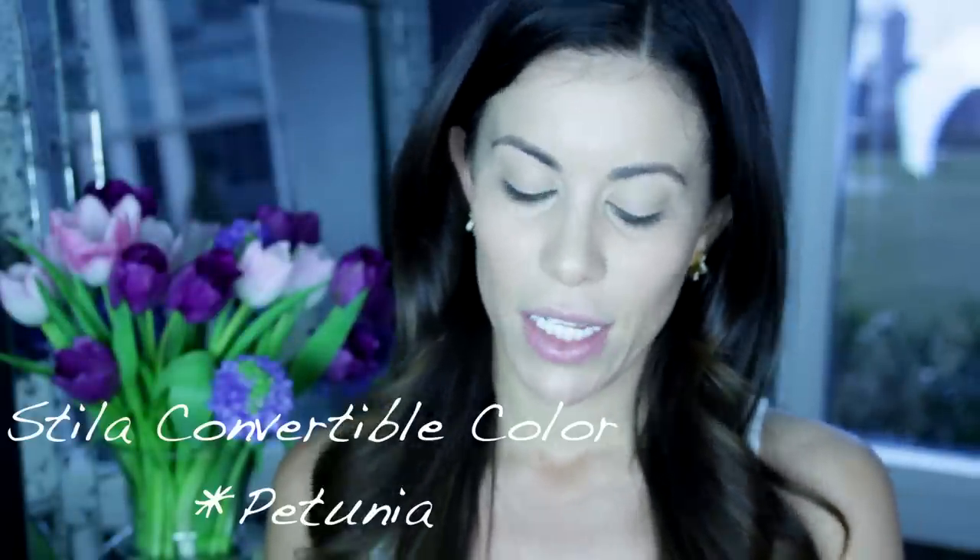Next is my blush, and I'm going to be using the Stila Convertible Color in Petunia. To apply this color, I'm going to use my MAC 187 brush — the same brush I used to apply my foundation. I'll dip it in and tap off some of the excess color. You can see it just goes on so sheer, a really pretty pink. I absolutely love the look of a natural flush on a girl, and any time we can imitate that natural flush where it looks true, I say go for it.